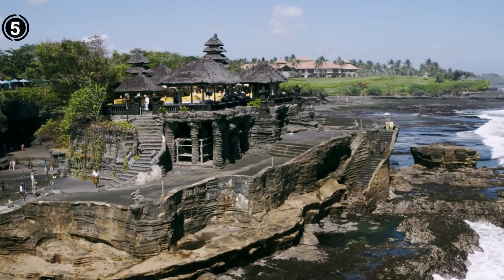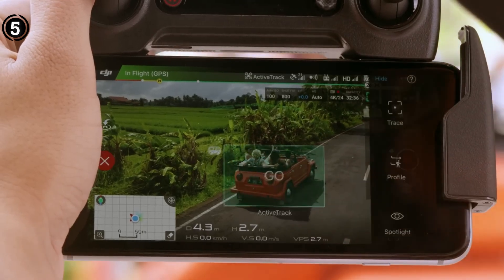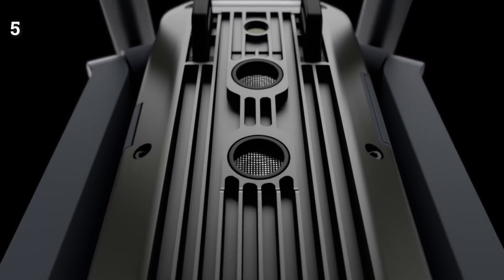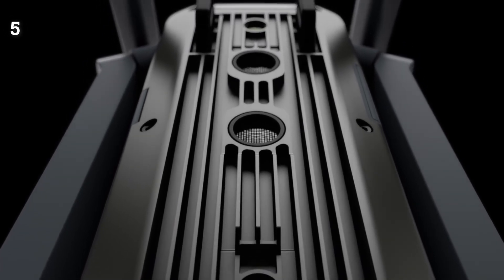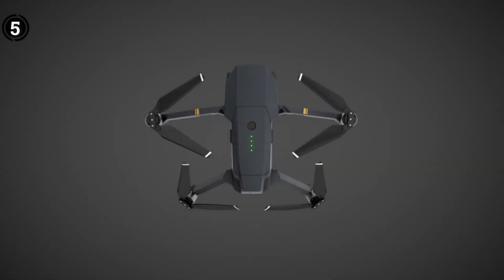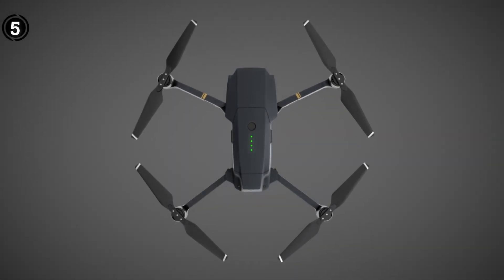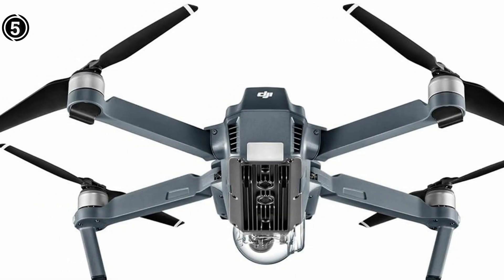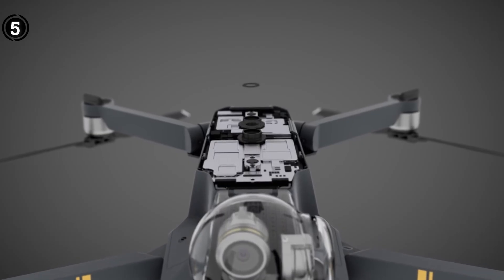The Mavic Pro demonstrates exceptional responsiveness, promptly translating directives into precise maneuvers. Whether capturing a tranquil, elegant shot or operating in sport mode, the Mavic Pro interprets commands with remarkable precision. This unparalleled responsiveness underscores its status as a genuinely intuitive drone, finely attuned to the pilot's guidance.